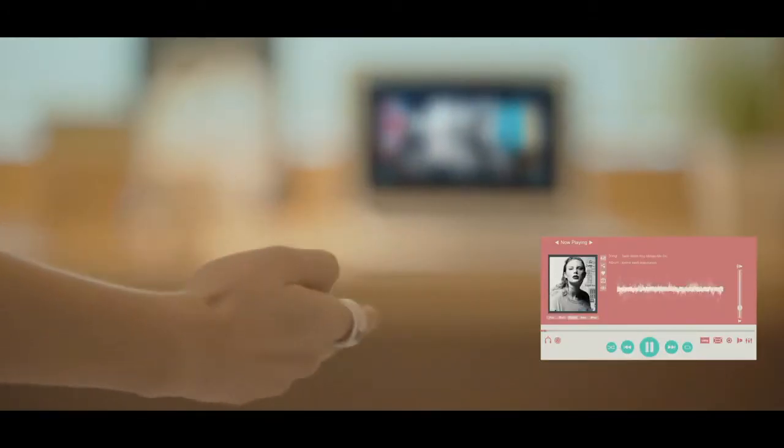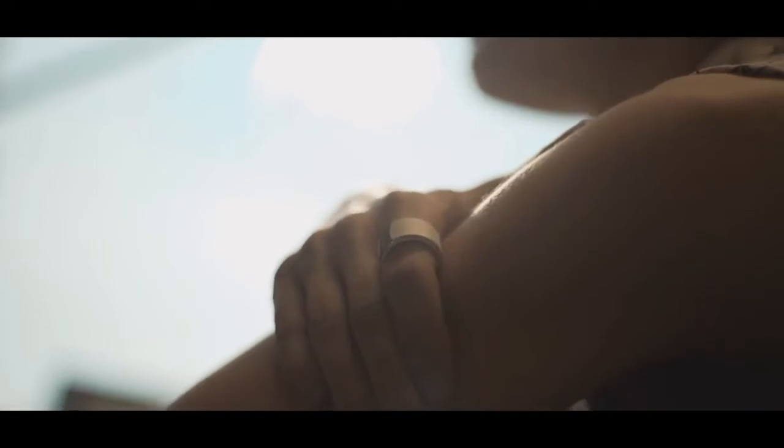Packed with motion control, the ring recognizes and interprets your gestures so you can enjoy complete control of your devices.